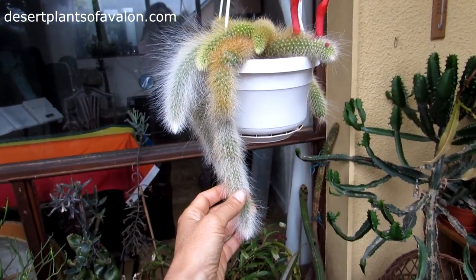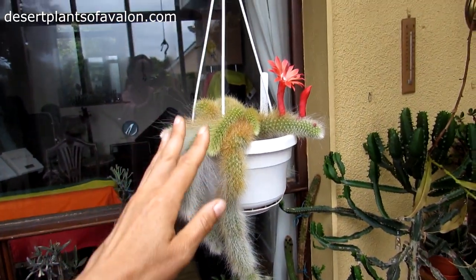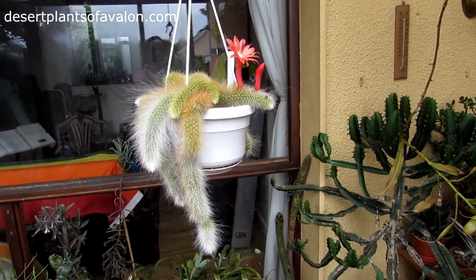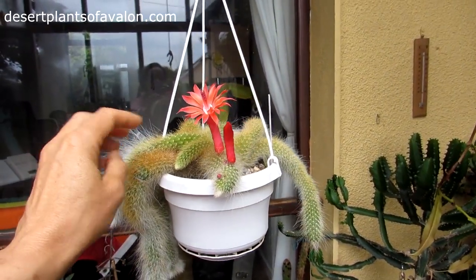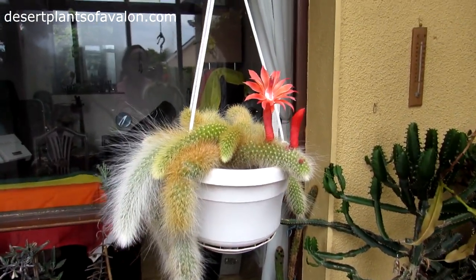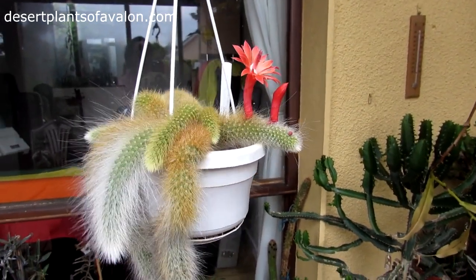Over time the coladomenis produces beautiful long white hairs — it makes an amazing hanging basket. It starts off youngish like this with more of a golden short spine, then goes into lovely long hairs. Isn't it beautiful, guys? Look at that — absolutely spectacular.